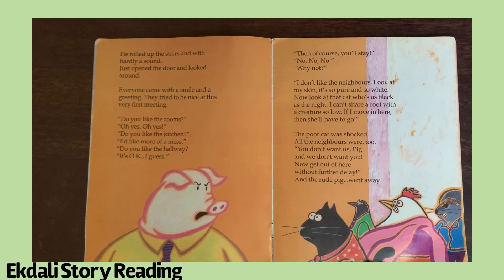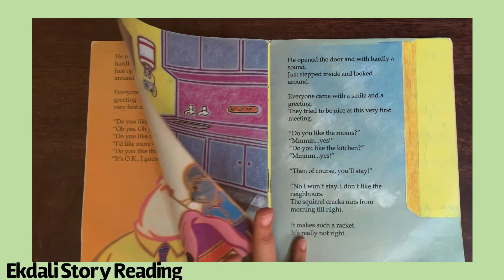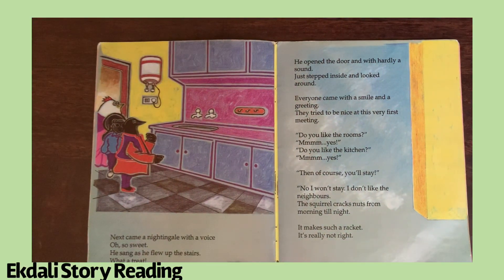Do you like the hallway? It's okay, I guess. Then of course you'll stay? No, no, no! Why not? I don't like the neighbors. Look at me — I am so white. Look at the cat who's black; I can't share a roof with a creature like that! The poor cat was shocked. All the neighbors were too: big pig, we don't want you! Without further delay, the rude pig went away.